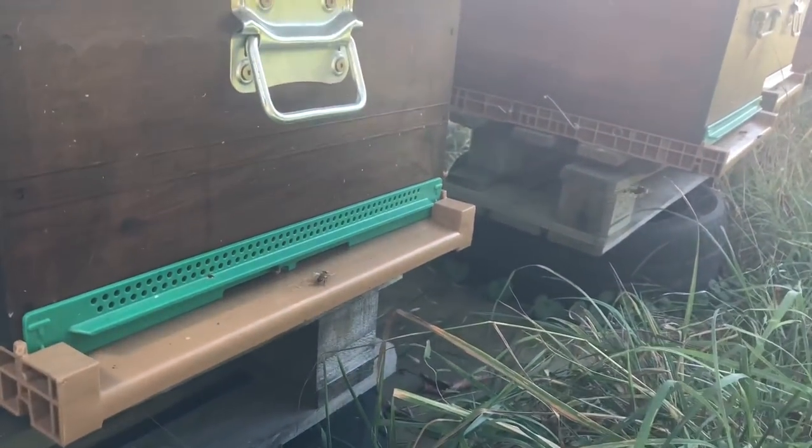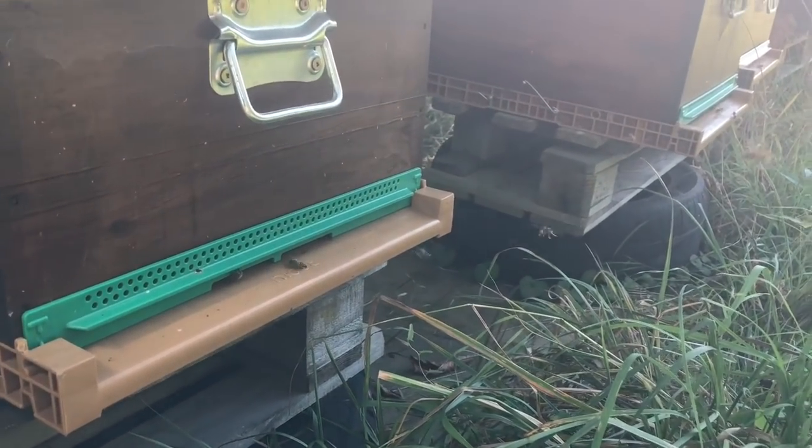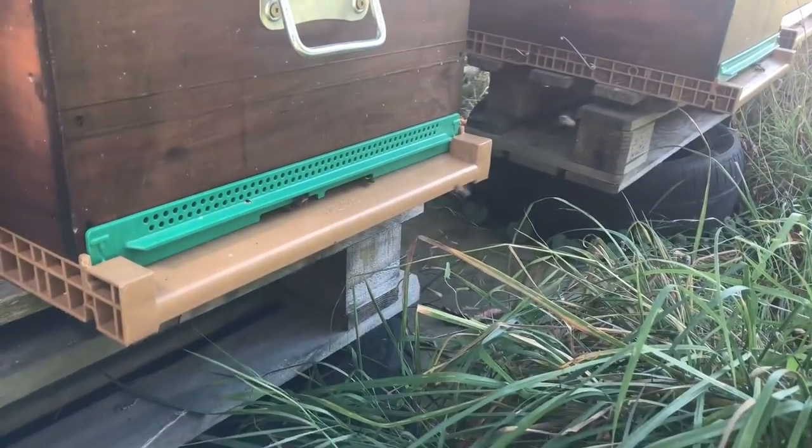It takes a day's work, but it's better to have a day's work to kill the nest off than to spend weeks and weeks tracking it down with a lot of people. One person can take out a whole area of Asian Hornets very easily.